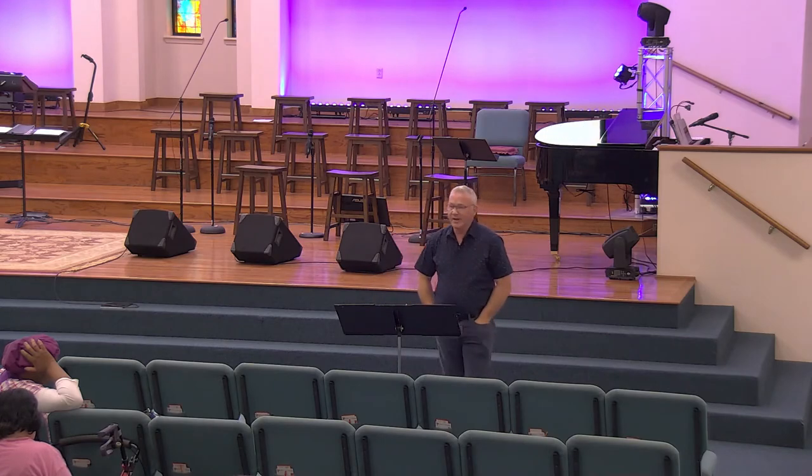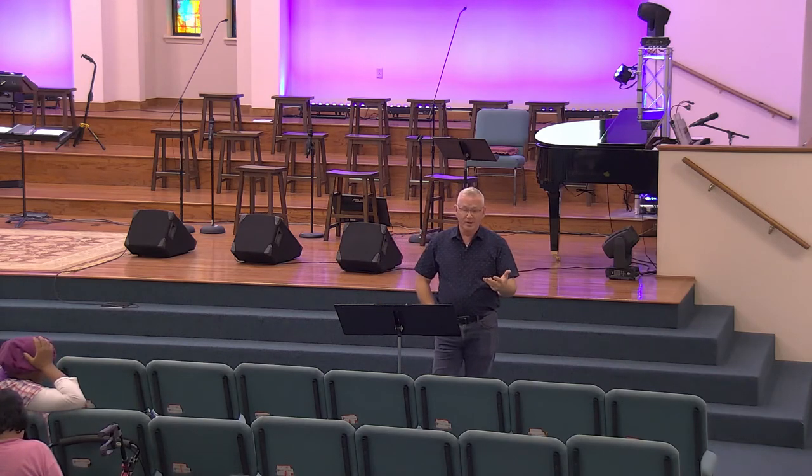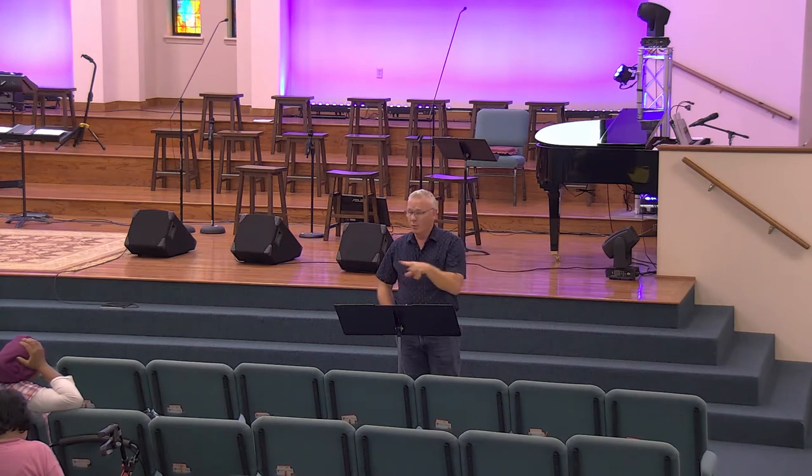What do all of these things have in common — the railroad crossing, the tornado siren, the blood pressure monitor, and the check engine light? Warnings — they all warn of potential danger. The thing about these warnings is you can heed them or not heed them. You can hear the tornado siren at 2 o'clock in the morning and go back to sleep, or see the check engine light and think, 'Oh, that's a nice light.' The warnings call us to action.